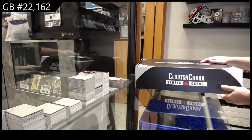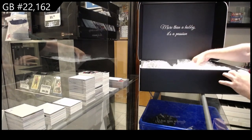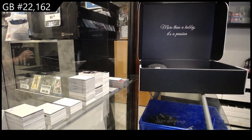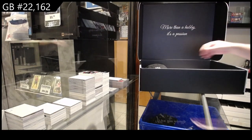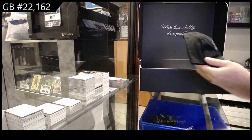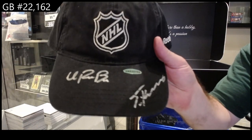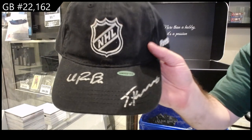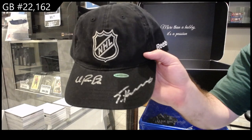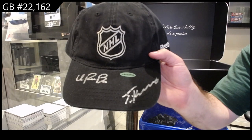We've got the CNC Premium Edition. I feel like this is going to be a decent one here. First up, we've got a dual autographed hat — a dual autographed hat of Travis Konechny and Ivan Provorov.